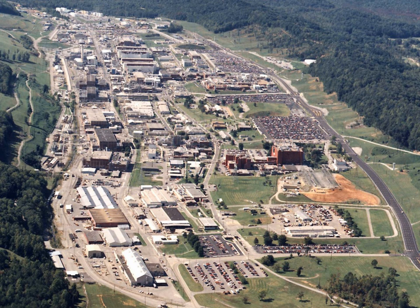Y-12 is managed and operated under contract by Consolidated Nuclear Security, LLC, which is composed of member companies Bechtel National, Inc., Leidos, Inc., Orbital ATK, Inc., and SoC LLC, with Booz Allen Hamilton, Inc. as a teaming subcontractor. CNS also operates the Pantex plant in Texas.